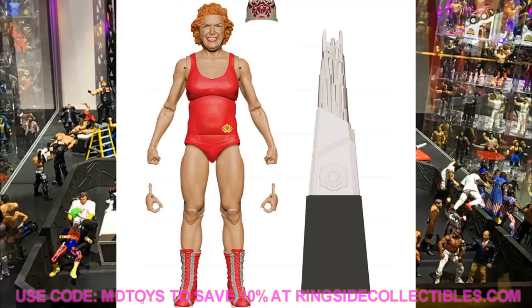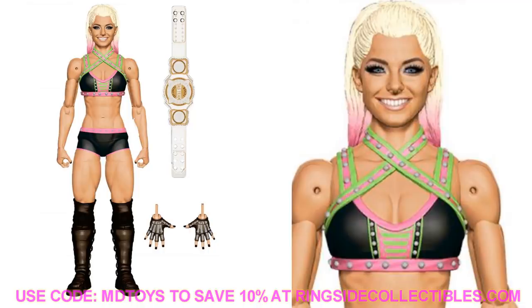Speaking of Elite Series 82, we have Alexa Bliss with a really good head sculpt — similar to the Elite 53 body, but with interchangeable hands including gloved entrance hands. She comes with a Women's Tag Team Championship. I'm guessing Nikki Cross will probably be in Elite Series 82 or 83 to complete the tag team championships. The Alexa Bliss head sculpt with the ponytail looks good and this is a strong figure.